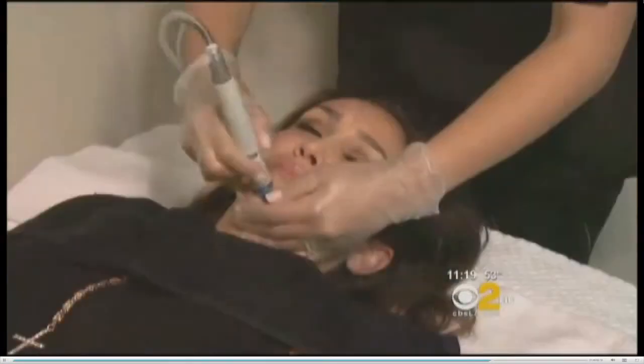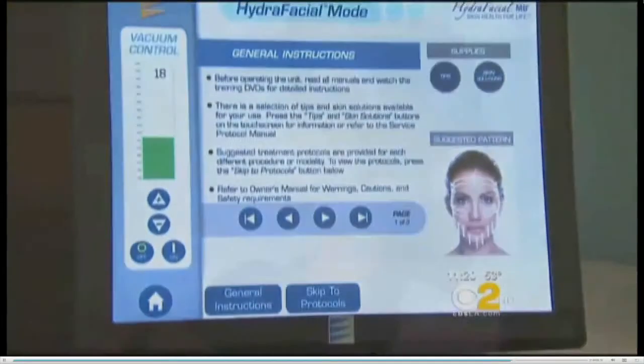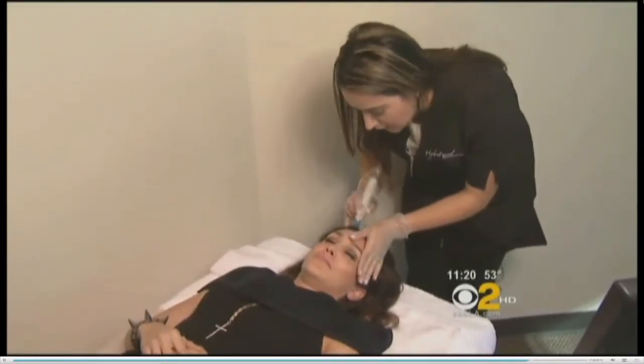It exfoliates, hydrates, and extracts impurities for around $125 a treatment. The advantage is there is no downtime, so you can actually do this on your lunch break and then go back to work.